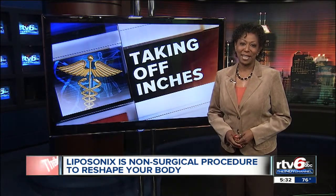Stacia Matthews, RTV6. The developers say they're testing the ultrasonic treatment to see if it works on cellulite like it does on fat, and we're told the early tests on thighs look promising.